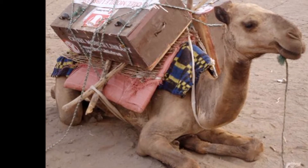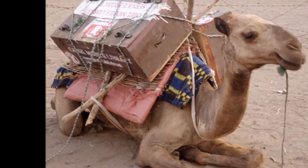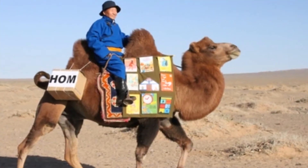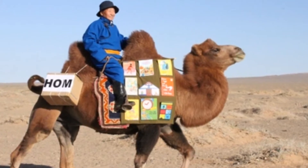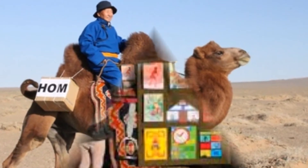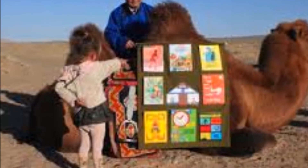You have been waiting two weeks for a camel to come to your village. That's right, a camel. A camel is bringing a collection of books to your village. This will be the only chance you get to take out a book for two more weeks. This is your library.